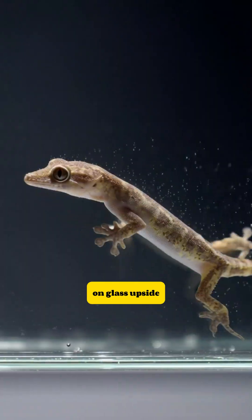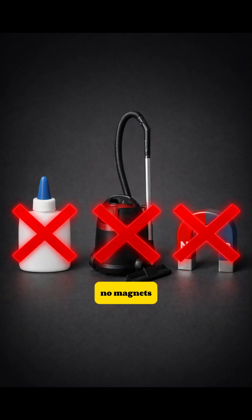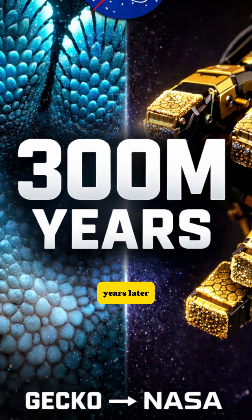A gecko walks on glass upside down — no glue, no suction, no magnets. NASA just figured out how, 300 million years later.